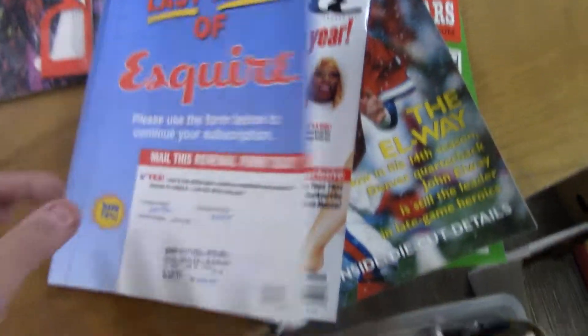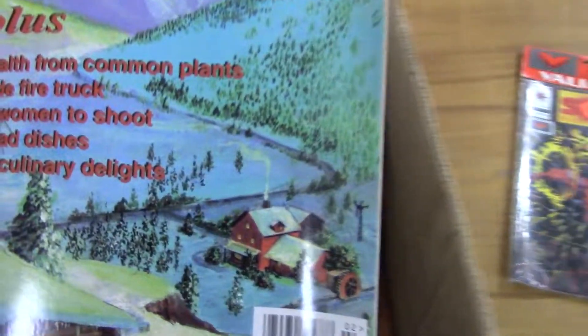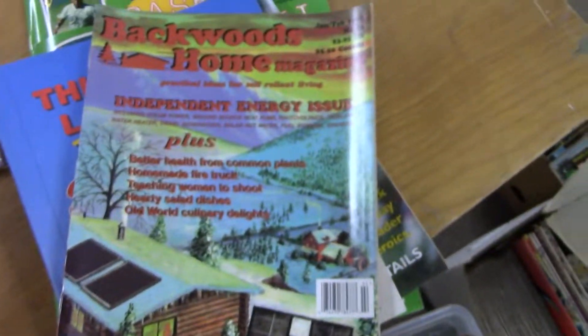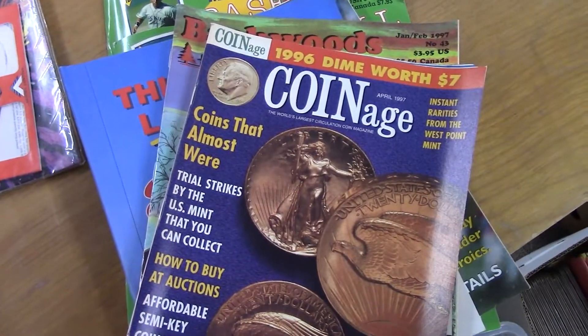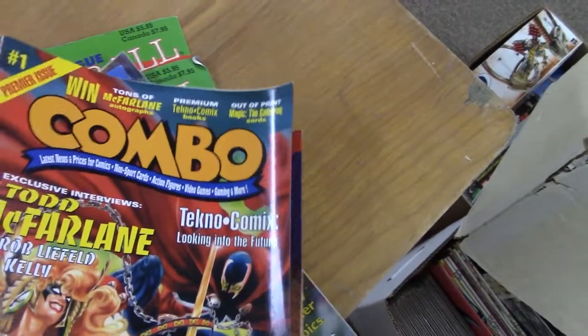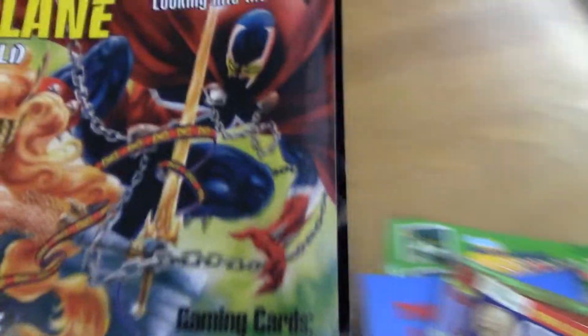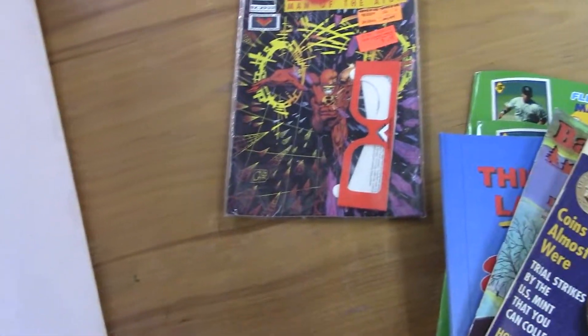I don't have high hopes for that. There's a Backwoods Home Magazine in there — that's not really thrilling me. I'm just pulling these out one at a time. Well, there's Combo number one — it's a Todd McFarlane cover, looks like it's got Angela and Spawn. I'll set that aside.